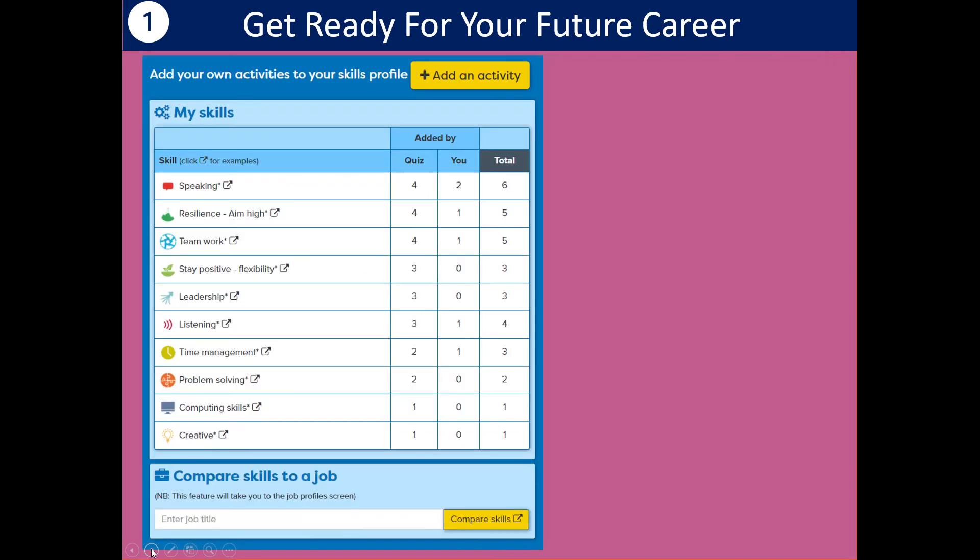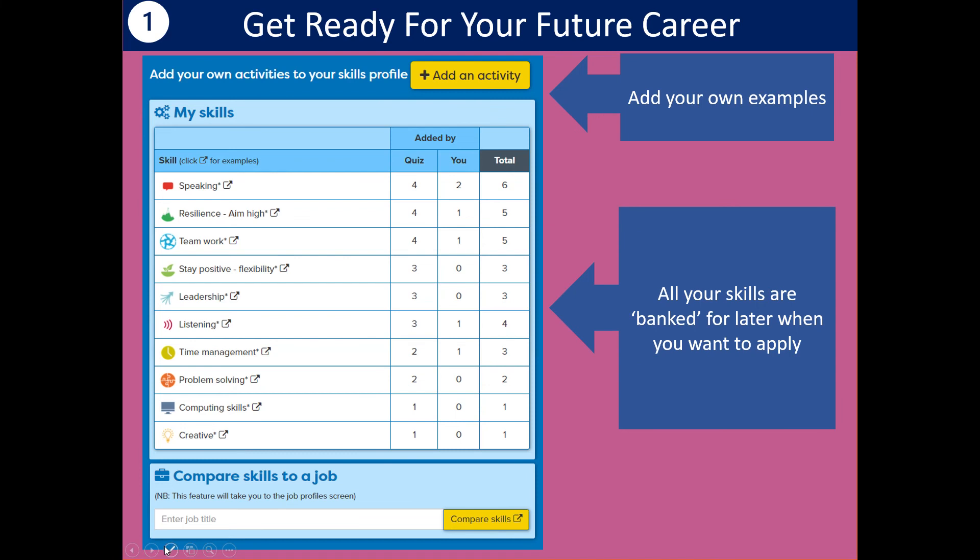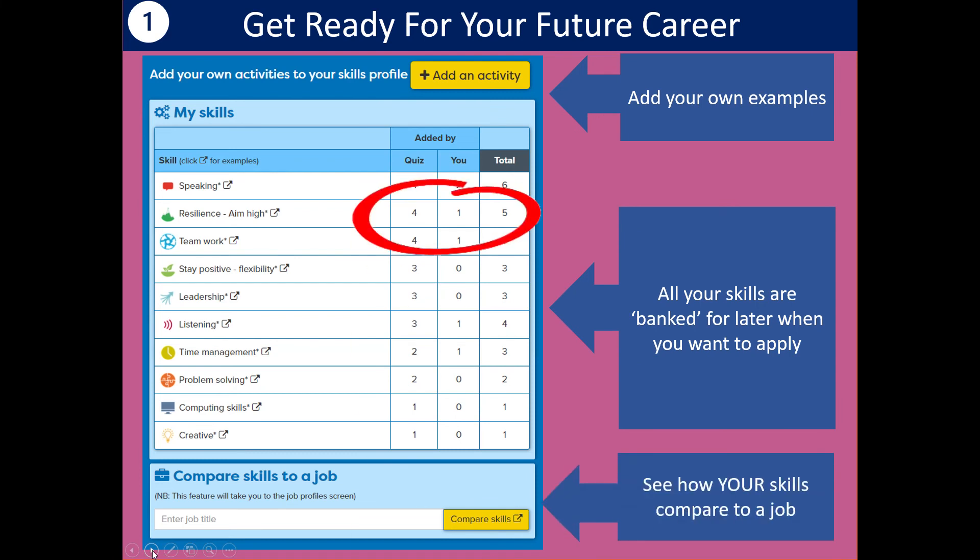All your skills are added into the skills profile. This example shows a particular person who had four examples from the quiz, but then added some other examples of their own. Today if you could add one or two — something like babysitting, helping your dad with his company, or being in a team sport — add the example, say what skills it's given you, and they'll all be banked for later when you want to apply. You can also compare your skills with a job: type in the name of a job and see both the skills that job requires and your own skills alongside it.